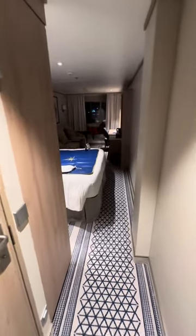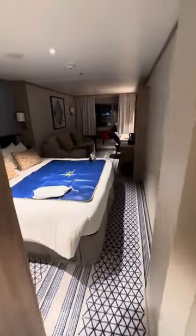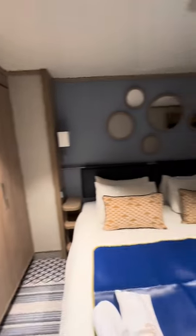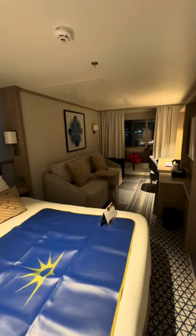Here is a tour of our room, and if there's anything you want to see either on or off the ship while we're here, please just drop me a comment. As you come into the room, you've got the bathroom on the left and hooks on the wall for hanging things on the right. You've got plenty of cupboards and storage space, and also some little shelves at each side of the bed.